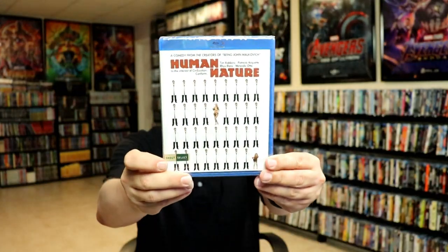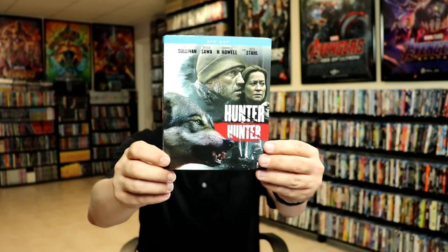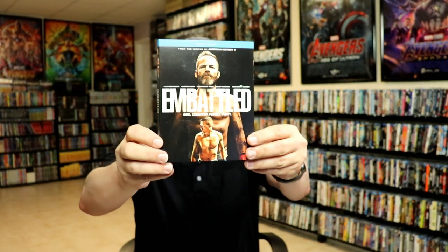From Shout Factory / Scream Factory I got Battle Beyond the Stars steelbook, Stardust, Human Nature — a Shout Select edition — Hunter Hunter, Kindred, The Unhealer, and Embattled. Those are all from Shout Factory / Scream Factory.